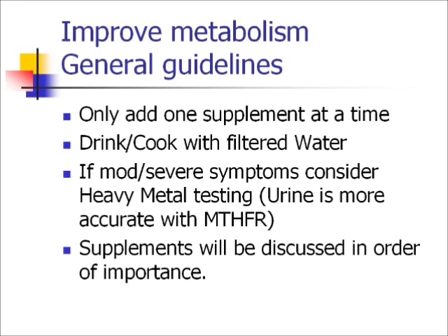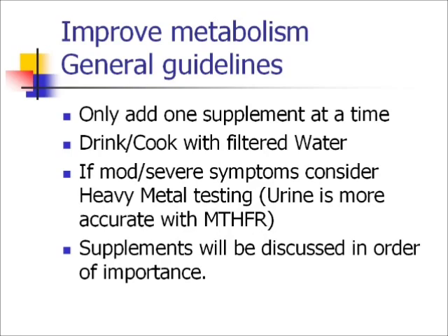With one exception, which I'll explain. Cook and drink with filtered water. And then if you've got moderate to severe symptoms, it may be worth doing the heavy metal testing.